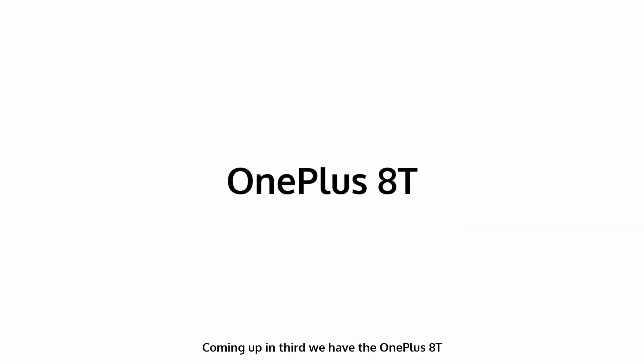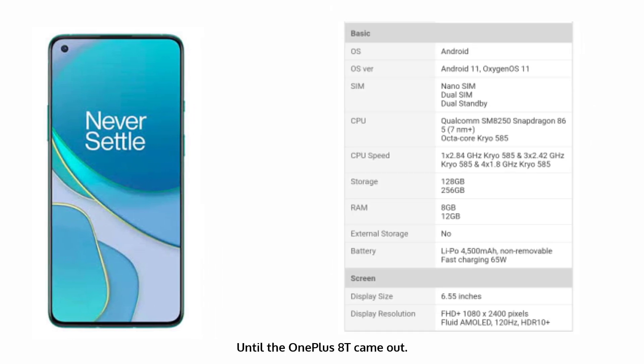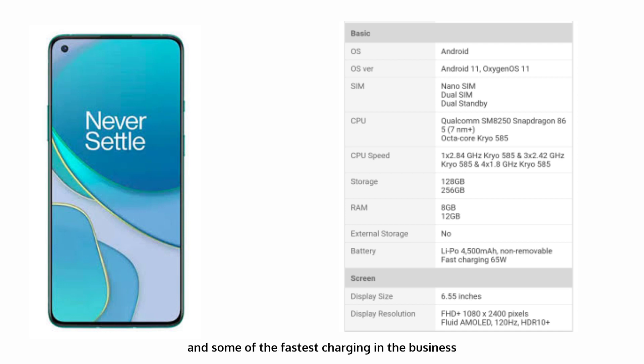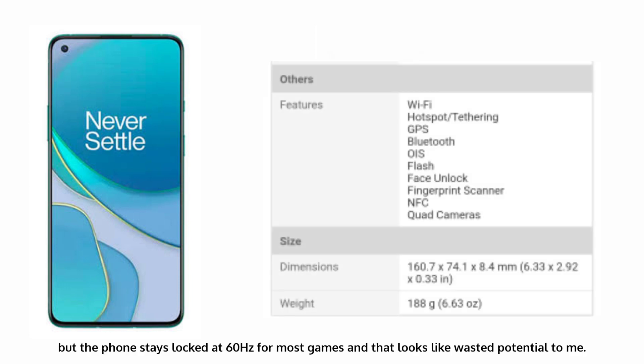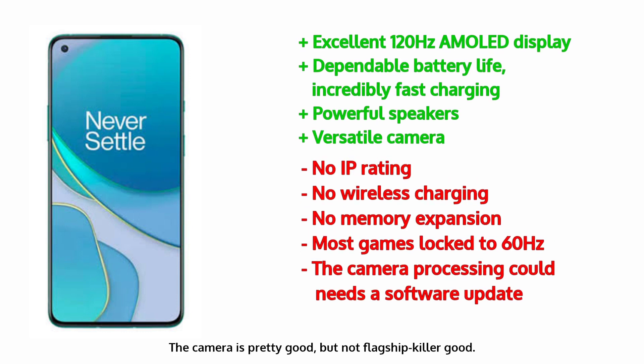Coming in third, we have the OnePlus 8T. OnePlus coined the term that headlines this category, but with its ever-increasing prices, it's really hard to place a phone in it — until the OnePlus 8T came out. It impresses with a 120Hz display and some of the fastest charging in the business, while also delivering solid battery life and overall nice camera output. The 120Hz display may be great, but the phone stays locked at 60Hz for most games, and that looks like wasted potential. The camera is pretty good, but not flagship-killer good.